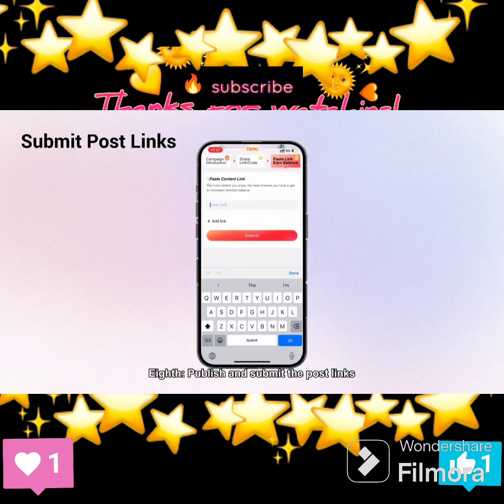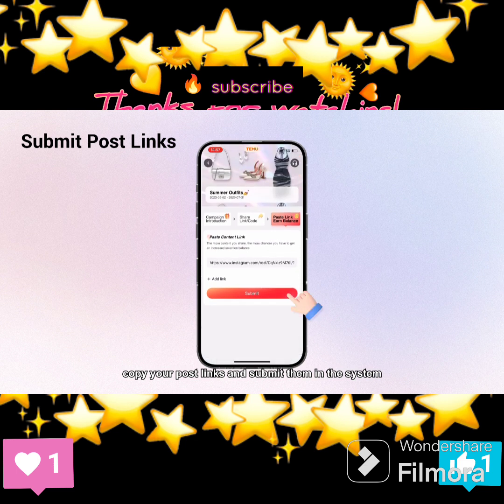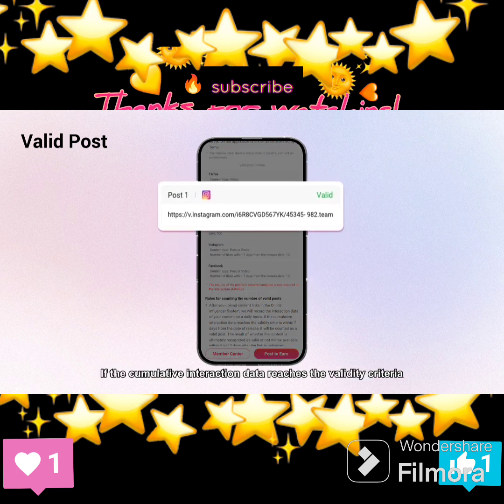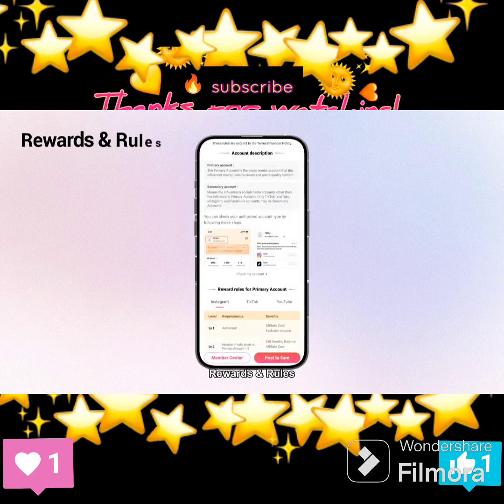Step 8: Publish and submit the post links. After you finish posting, copy your post links and submit them in the system. You can add more links to earn more rewards. After you upload content links in the influencer system, the system will record the interaction data of your content on a daily basis. If the cumulative interaction data reaches the validity criteria within 7 days from the date of release, it will be counted as a valid post.